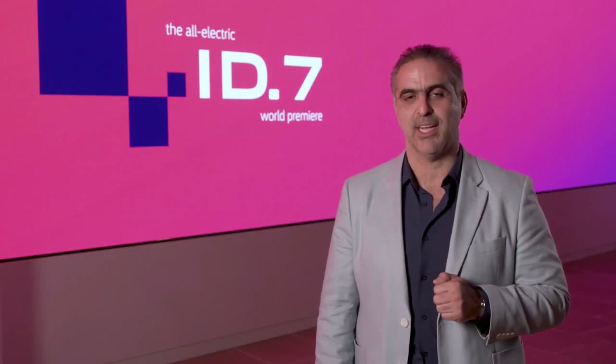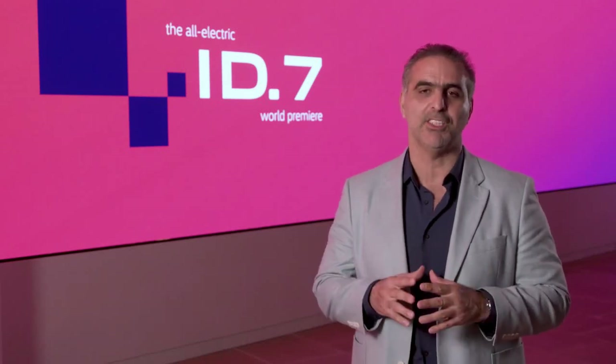Volkswagen has a long history of successful sedans and the ID7 builds on that with a premium interior, including a 15-inch infotainment screen and more than 300 miles of range. With that, I would like to hand over to Jeffrey Lear, our product manager for EVs. He will share more details about the vehicle.